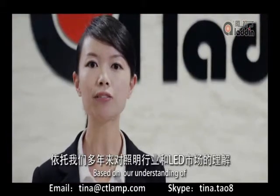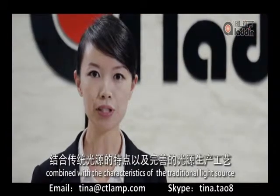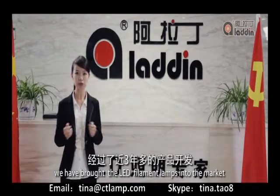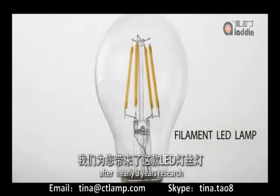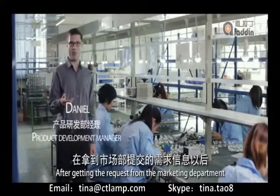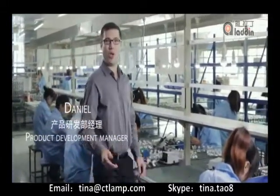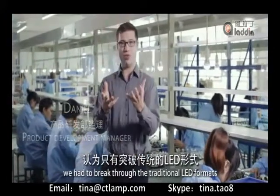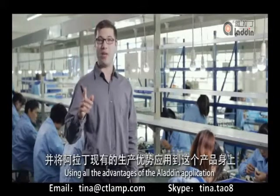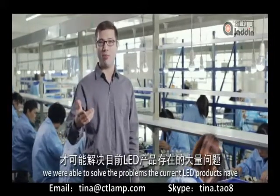Based on our understanding of the lighting industry and the LED market, combined with the characteristics of traditional lighting sources, we have brought LED filament lamps to market after nearly 3 years of research. After getting the request from the marketing department, we began doing a lot of intensive research. We had to break through traditional LED formats, using all of the advantages of the Aladdin application to solve the problems of current LED products.